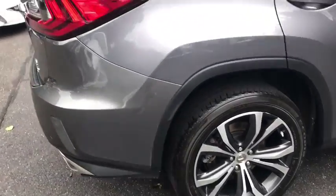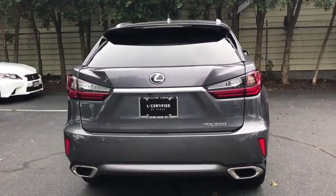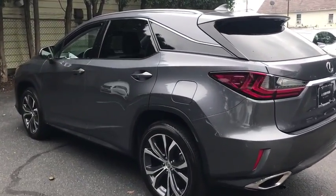This vehicle has less than 15,000 miles. Here are some of this vehicle's great options: power passenger seat, power liftgate, traction control, Bluetooth, leather wrapped steering wheel, dual airbags, power steering, four wheel disc brakes.